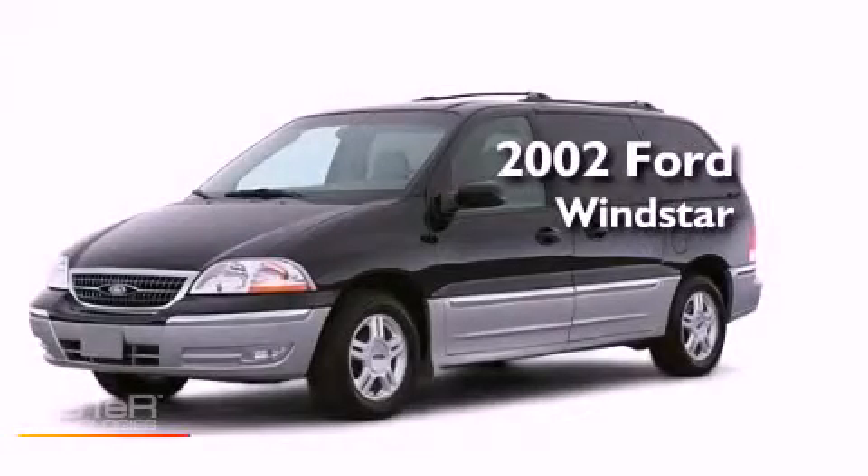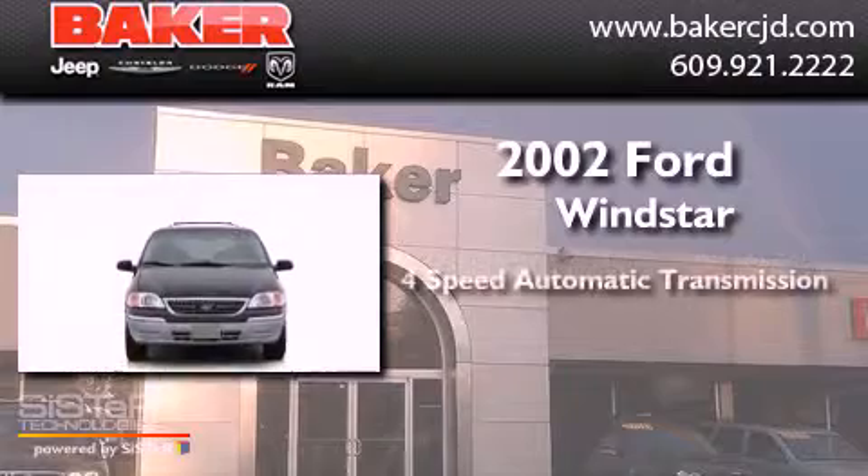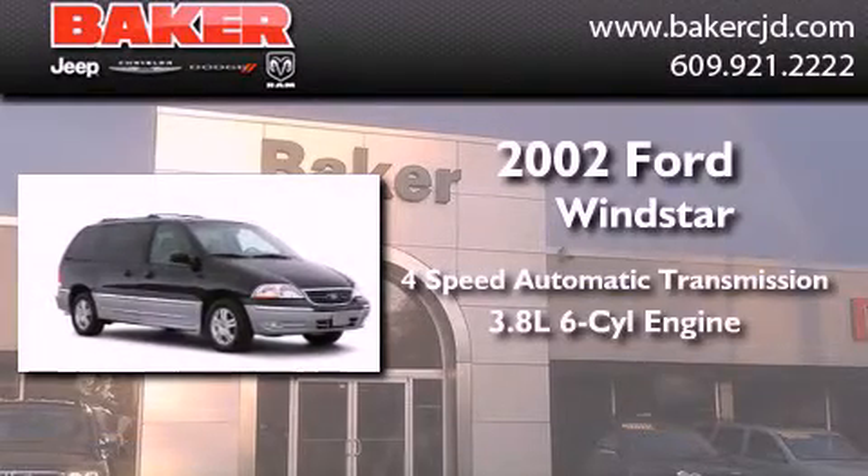This is a 2002 Ford Windstar. This minivan has a four-speed automatic transmission and a six-cylinder engine.